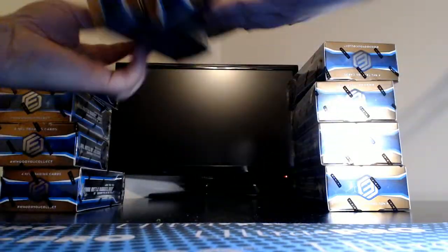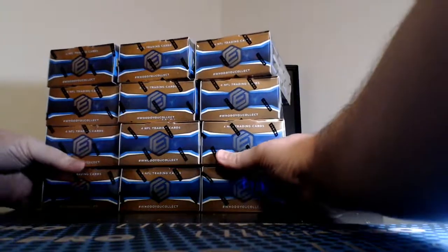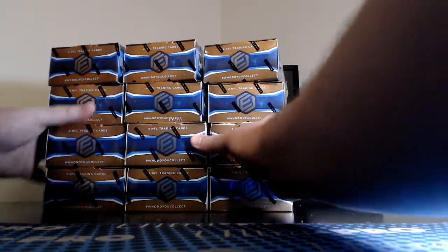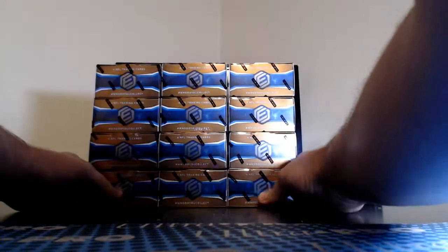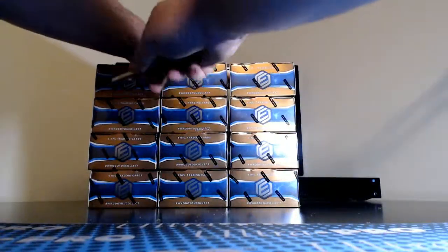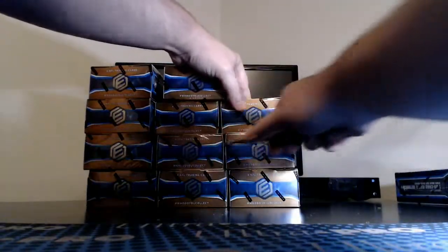This stuff is pretty sick. I love these on-card metal cards. I kind of think it's neat too that there's no filler base — even the metal base are numbered to 75 or less, so everything ships.